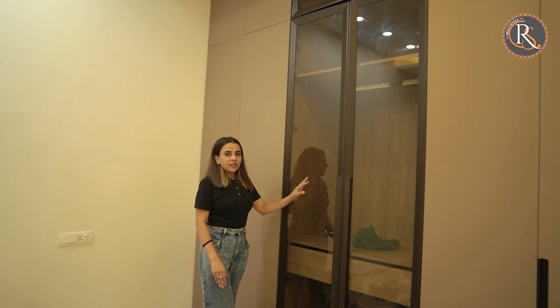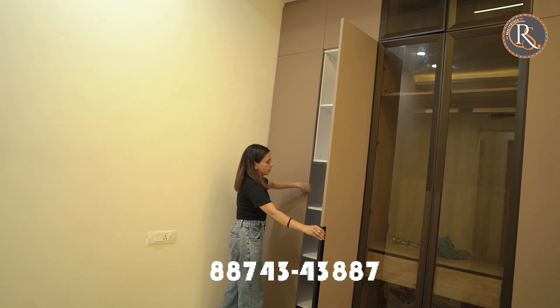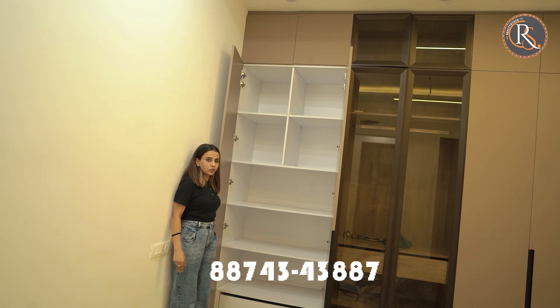We can see that we have full length cupboards, spacious enough for all sorts of storage.